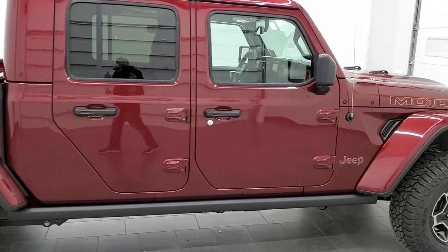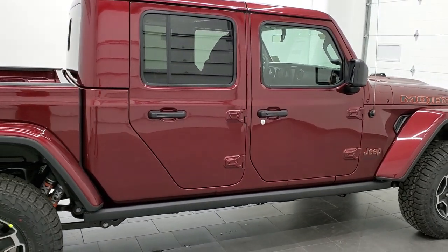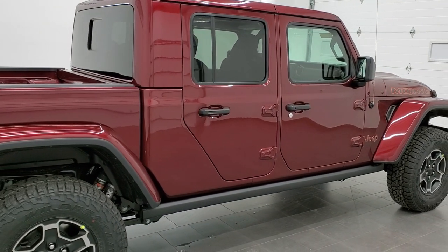This one also has the leather trim seats, blind spot cross-path detection, and LED lighting group.